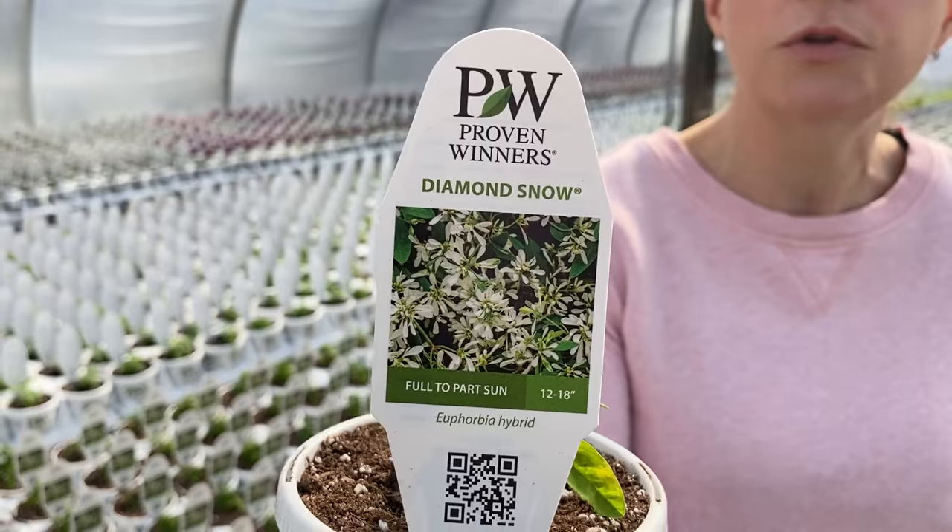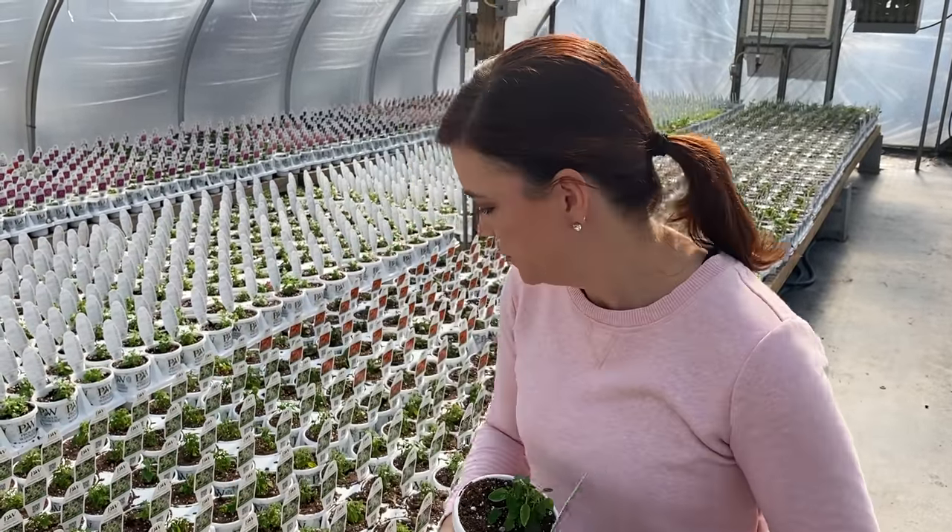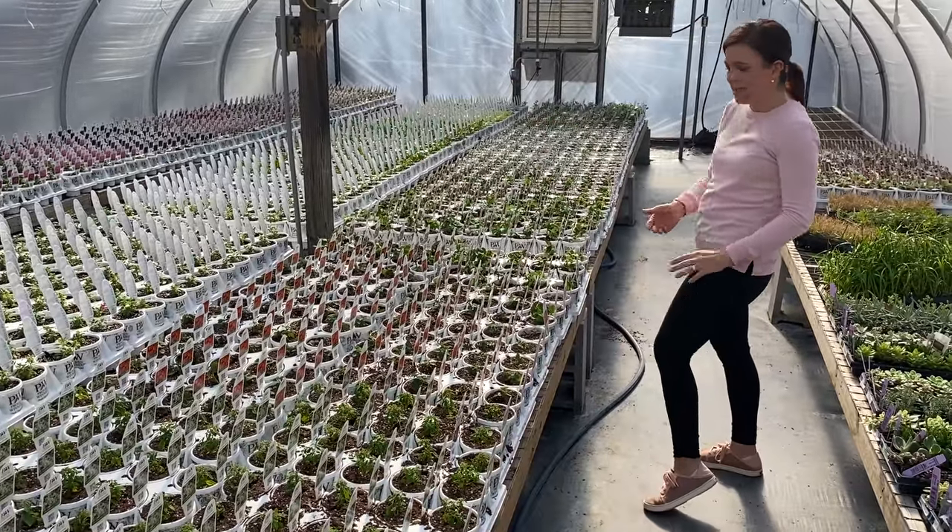If you're new to Proven Winners, you need some euphorbia in your life. They have a fantastic Diamond series. 'Diamond Snow' has a really nice tight compact white flower and can do sun to part sun — a little more shade tolerant and it still blooms beautifully. Then there's 'Diamond Frost,' which is a little more airy, and 'Diamond Mountain,' which can get quite big and is great for the landscape. I've already planned to put Diamond Snow in all my hanging baskets across the front of our house — three per basket, giving a massive mound of pure white.